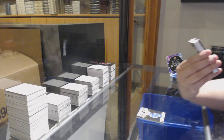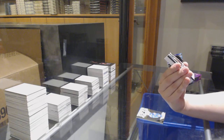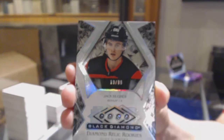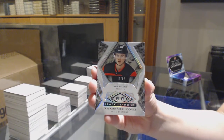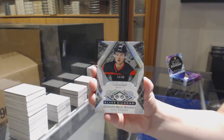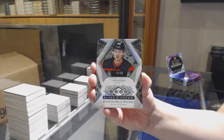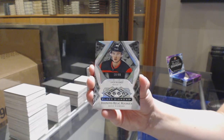We've got a Quad Diamond Rookie, number to 299 for the New Jersey Devils — Jack Hughes. Jack Hughes, number to 299 for the Devils. I would absolutely recommend grading this one, especially with the M&T deal on.